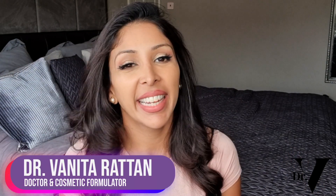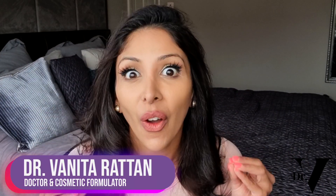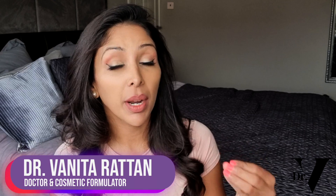Hello, I'm Dr. Vinita Rattan and this channel is dedicated to skincare for skin of colour. I'm a doctor but I'm also a cosmetic formulator specifically for skin of colour.